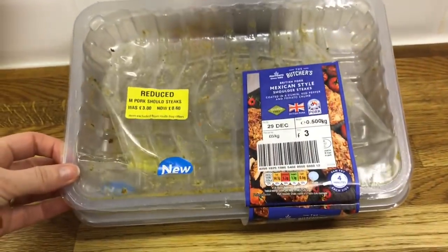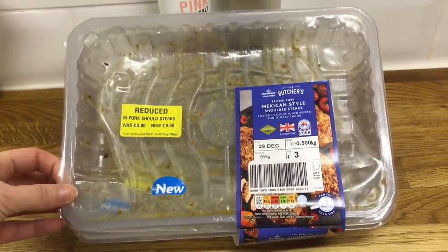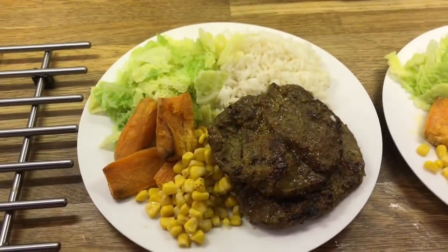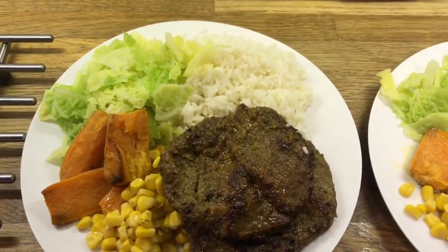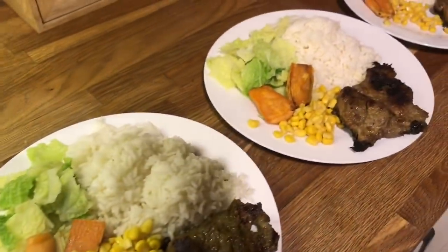It's Monday's dinner — Mexican style pork shoulder steaks. I got the one off for 60 pence. The color's not really showing, it just looks like beef, but it's got cumin, tomato, chili, that kind of flavor. Here's Danny's, mine, Cameron's, and Liam's.